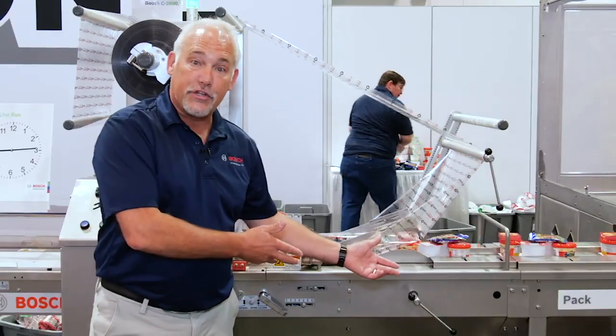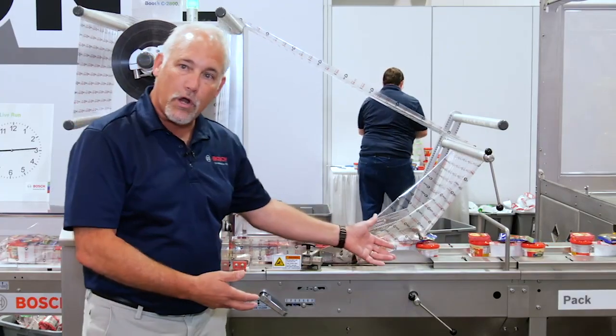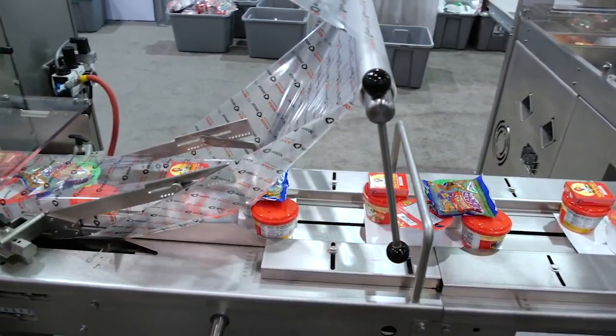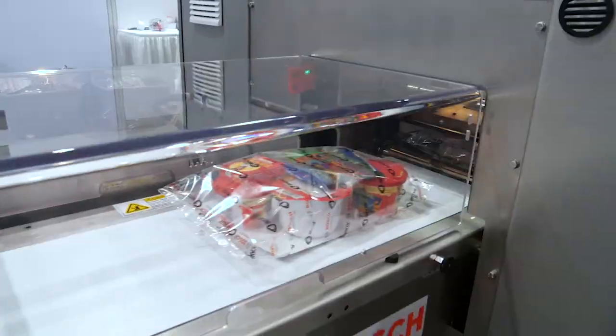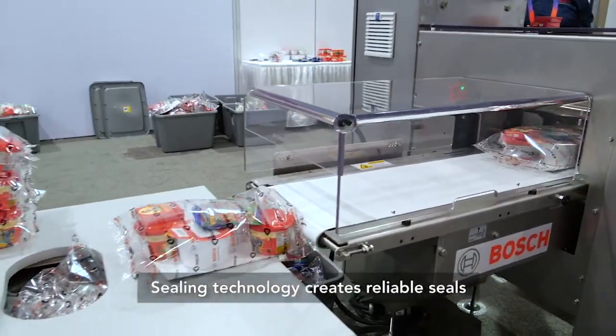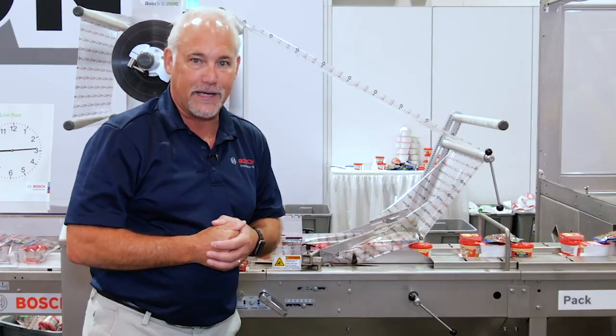Here's our final station — this is the Flow Wrapper, our PAC-102 Flow Wrapper. We'll take those six products along with the Inspirational Card, overwrap them, and they'll go through the Flow Wrapper and be sealed. We'll then take that package, put it in a tote, and this weekend that'll go to Blessings in a Backpack to support the kids.